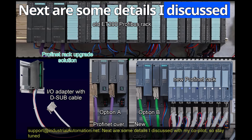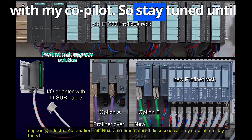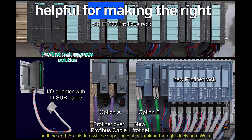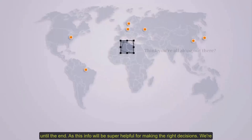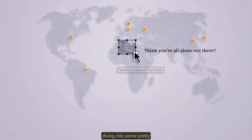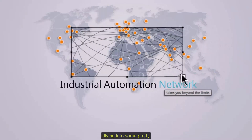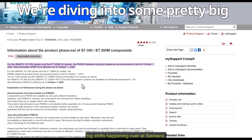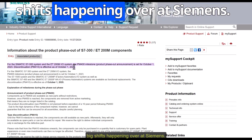Next are some details discussed with a co-pilot, so stay tuned until the end — this info will be super helpful for making the right decisions. We're diving into some pretty big shifts happening over at Siemens.